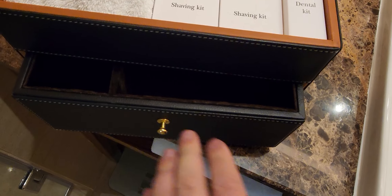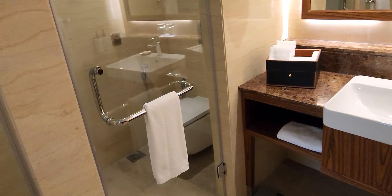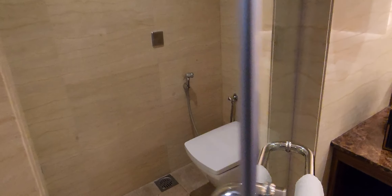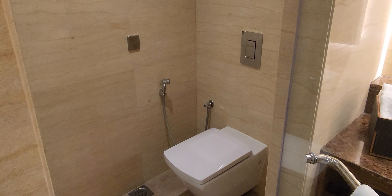Here we have the bedroom with a king bed, comfortable of course, and we have another TV. Then we have a work desk here as well. More closet space here. I remember these control panels used to be very common in the past but they're quite rare nowadays, so I'll have to have a look at that a little bit later.